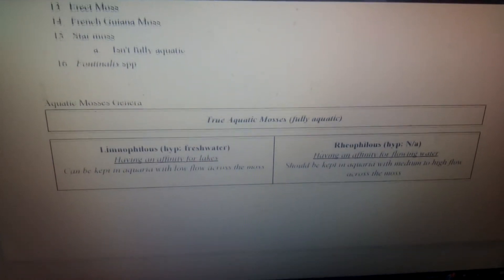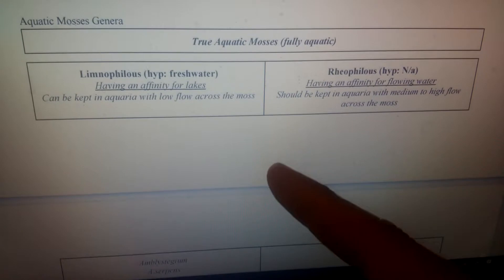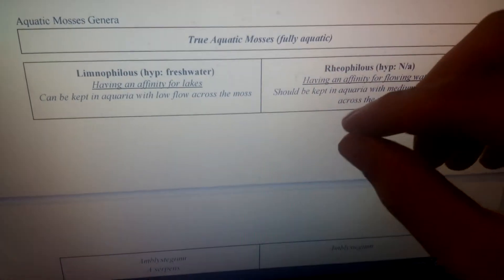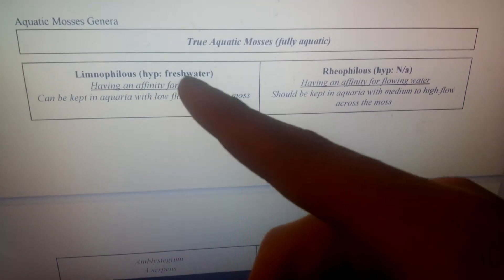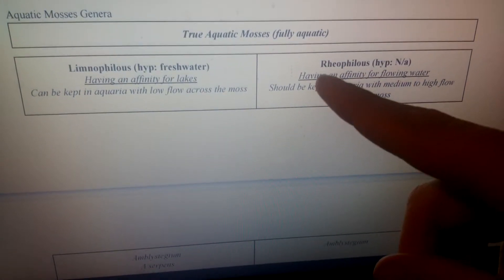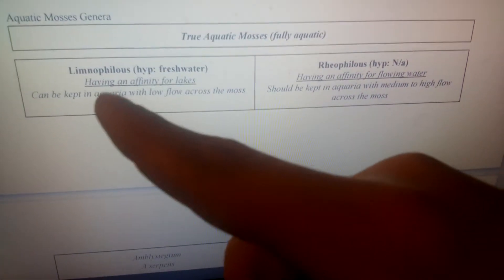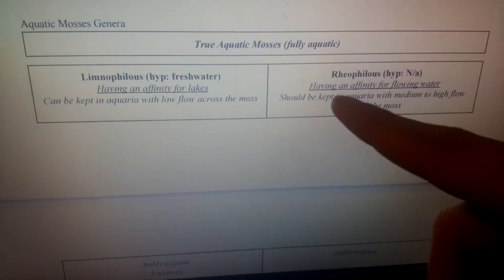This is something I was really surprised at. I found a book at my ASU library — the title was 'Indepts of Mosses,' from like 19-something, way back when. I saw 'Limnophilus' and thought it must be freshwater, because 'limno' relates to lakes and streams. Limnology is the study of lakes and freshwater systems. Then I saw 'Rheophyllus,' which I didn't know about at first, but found out it means having an affinity for flowing water.